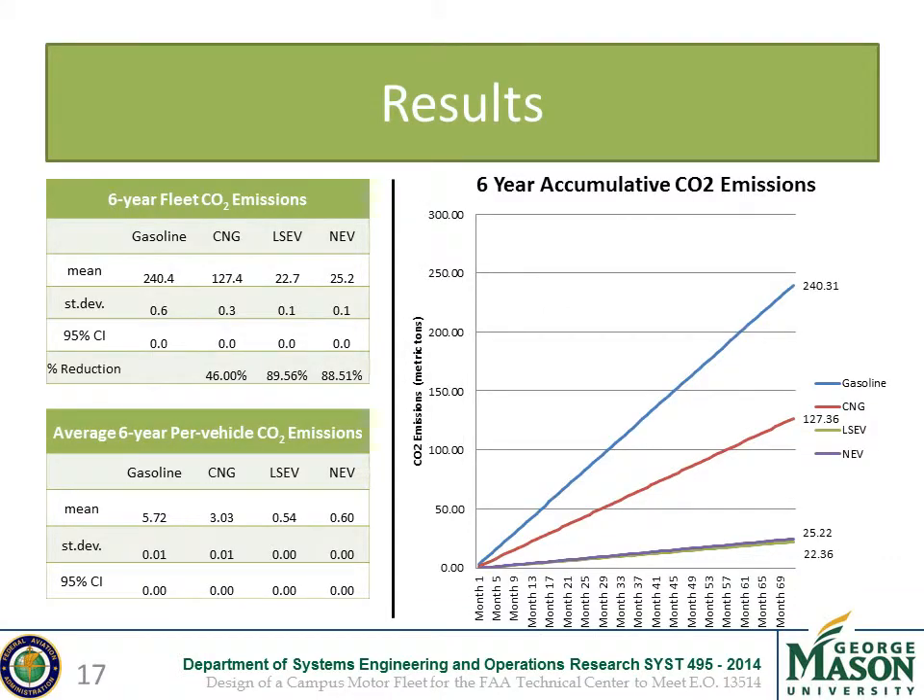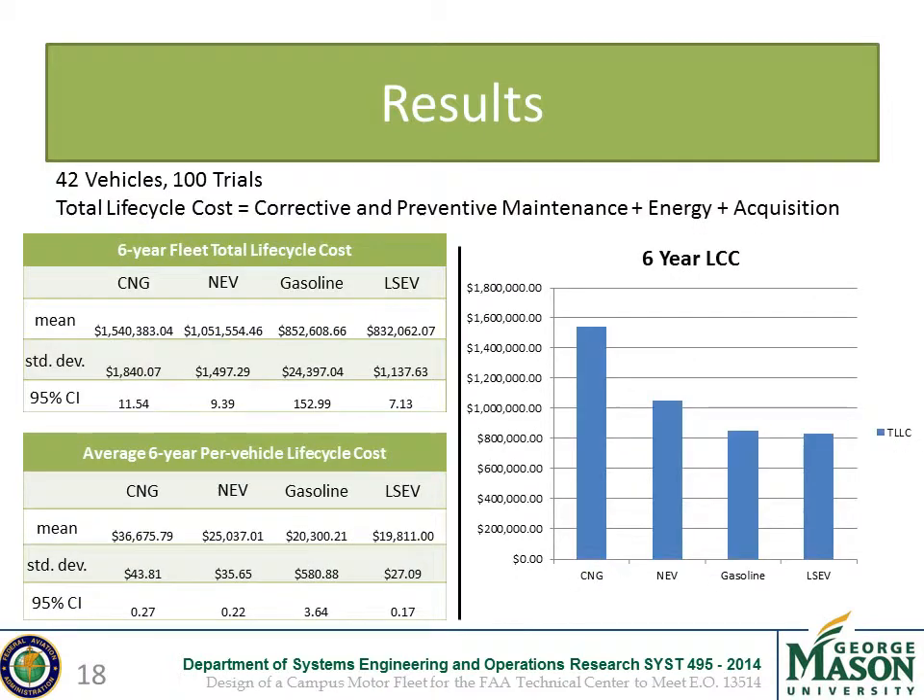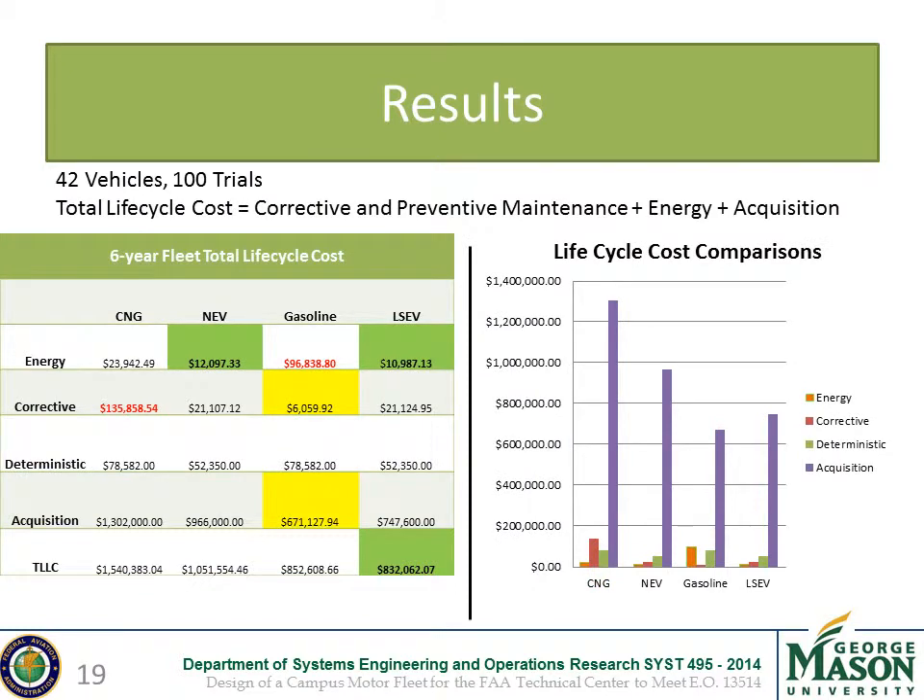Based on our results, all energy alternatives met the carbon dioxide reduction goal to varying degrees. A fleet composed entirely of CNGs would show a 46% reduction, while ELSEVs and NEVs showed 89% and 88% reductions respectively. The CNG inventory had the highest total life cycle cost and ELSEVs had the lowest based on our six-year projection. While petroleum vehicles had the lowest acquisition and corrective maintenance costs, their energy prices were the highest. The acquisition costs accrue over time as petroleum vehicles are leased, while NEVs and ELSEVs would be purchased outright. CNGs had the largest corrective maintenance costs, proving too expensive to be feasible, and ELSEVs and NEVs had the lowest energy costs.